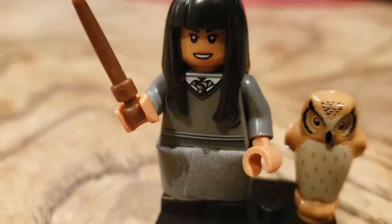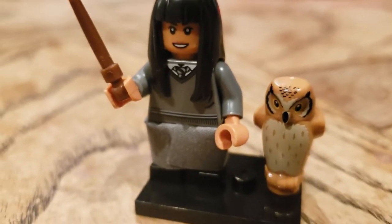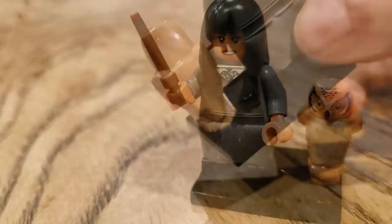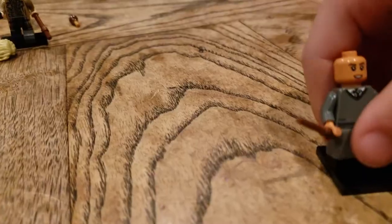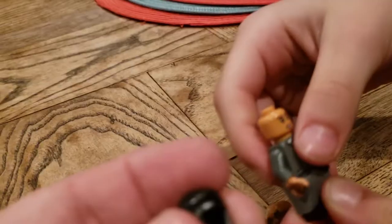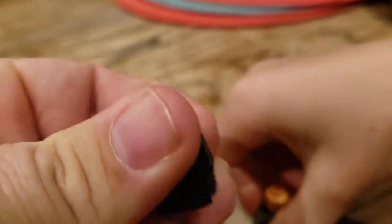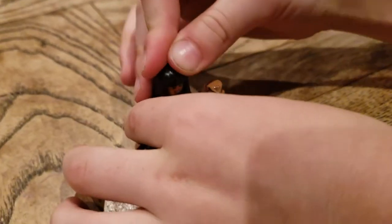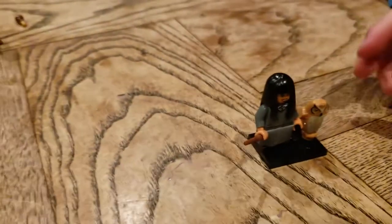I believe this is Cho Chang. She has a nice owl. She doesn't have any alternate face, but her legs do move — I think that is cool. And her hair is kind of rubbery, soft. So another Hogwarts student.